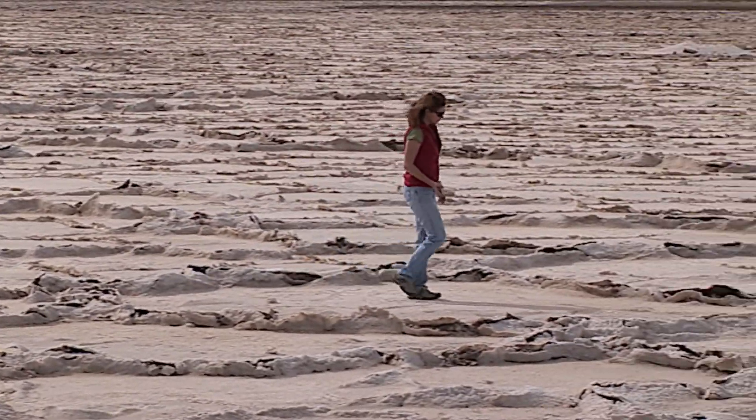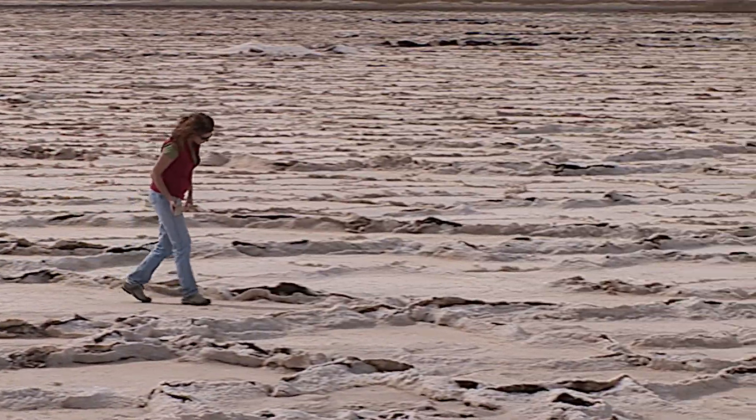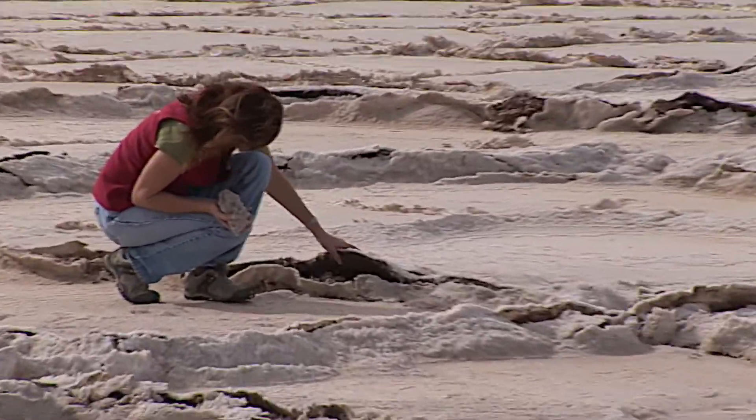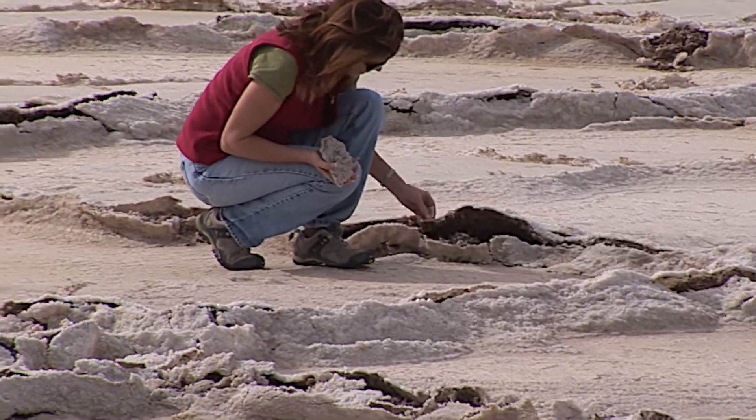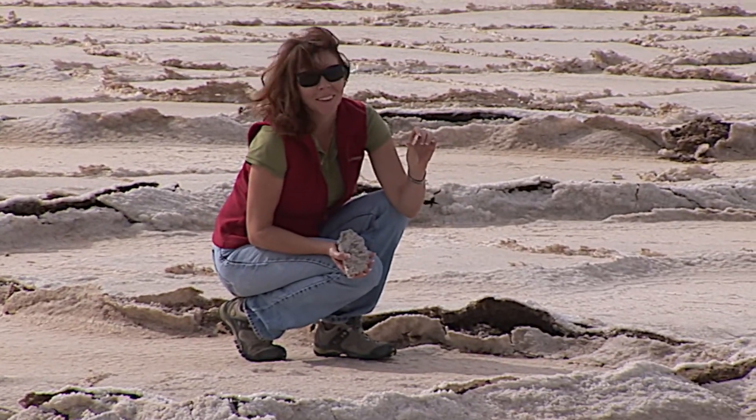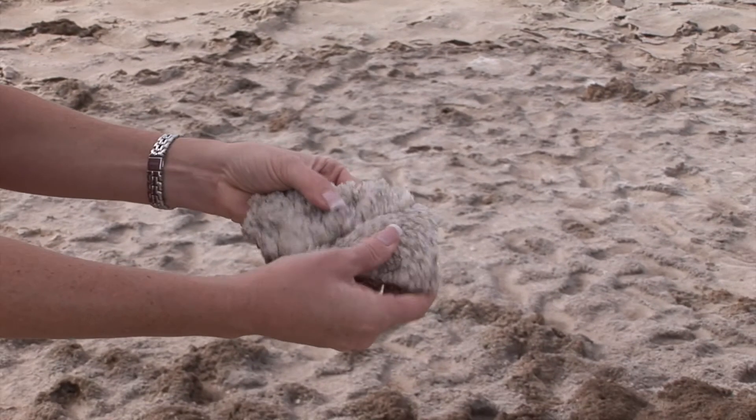Bristol Dry Lake is an active salt mine with over 60 million tons of salt in reserve. You have to stop and walk out on the dry lake to see the crystals and how they're formed on the surface. Lynn tasted it and it did taste like salt.